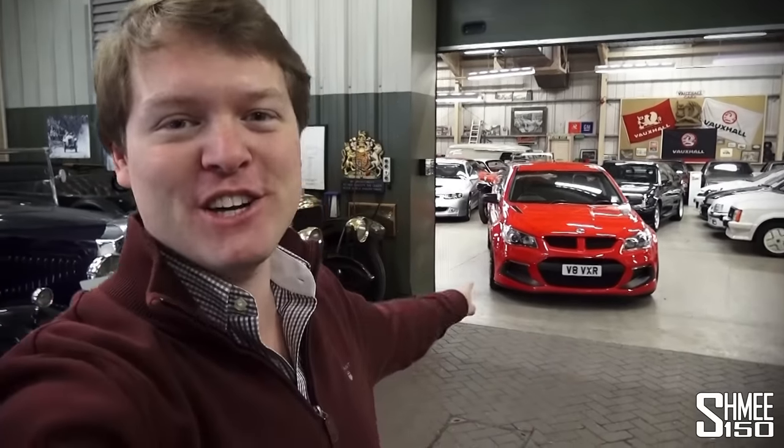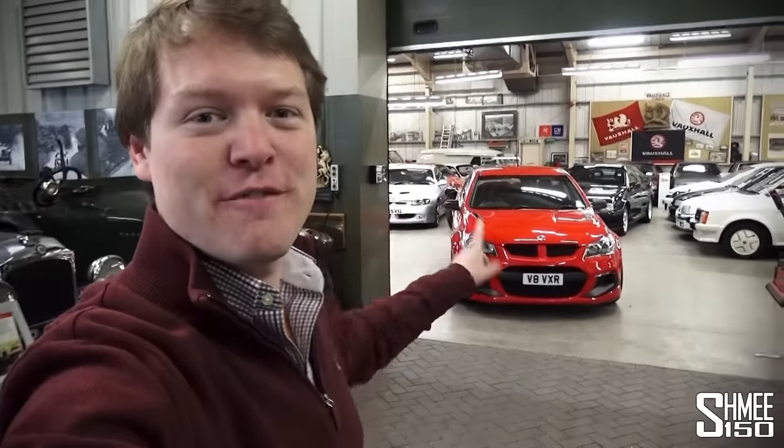Hi guys, I'm Shmi and today I'm visiting the Vauxhall Heritage Centre to take a look for the first ever time at a commercial vehicle. This is the Vauxhall Maloo VXR8 LSA.